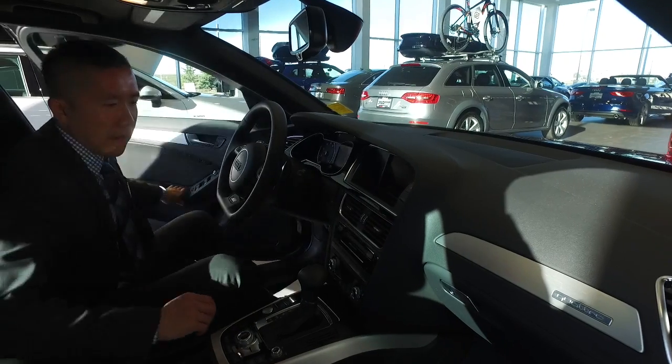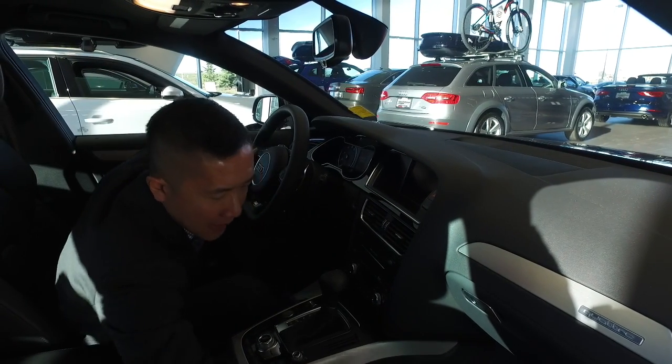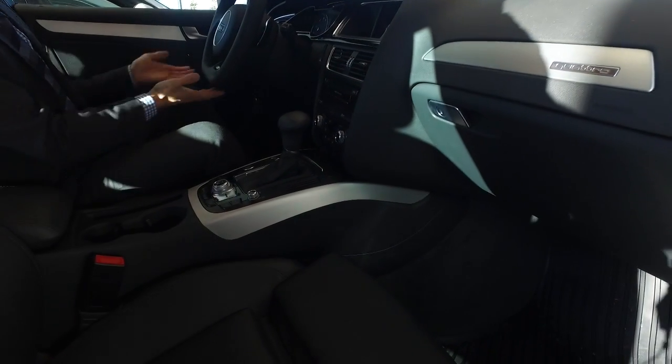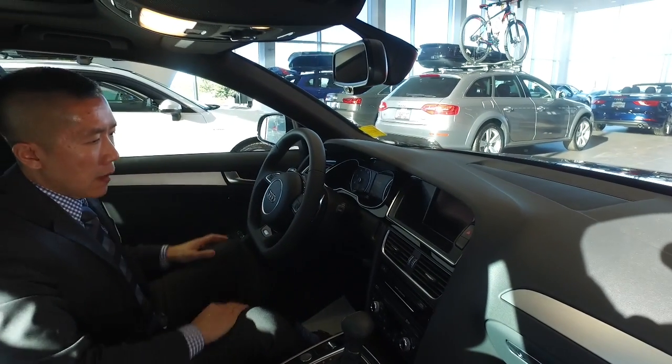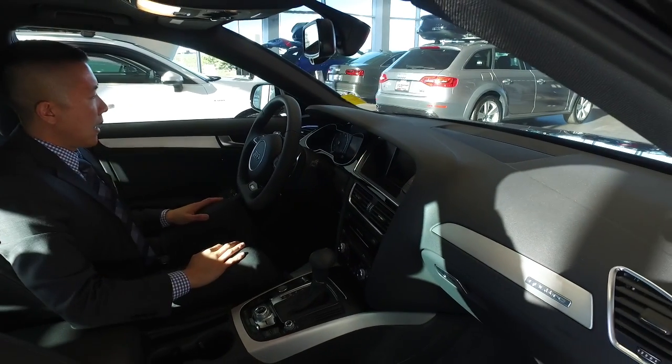Alright Michael, so inside the vehicle here, you get that S-line treatment once again. You have the sport bucket seats with the additional leg room, as well as the flat bottom steering wheel with a great grip where it's required. MMI controls in the center stack, and your screen is indicated inside here.